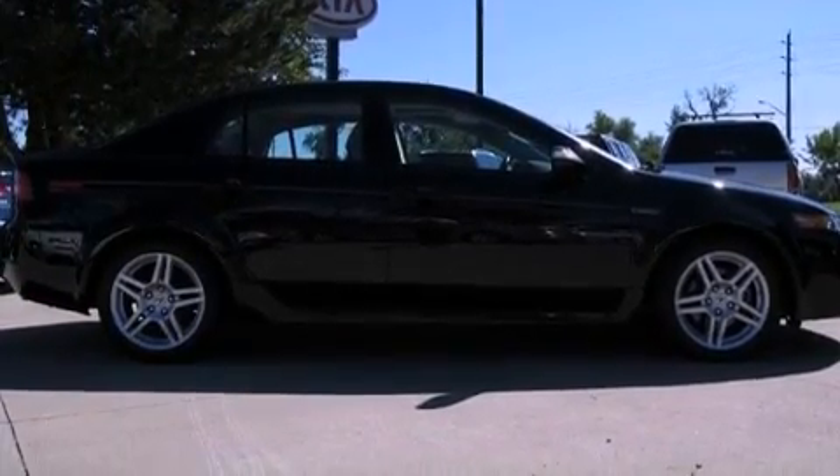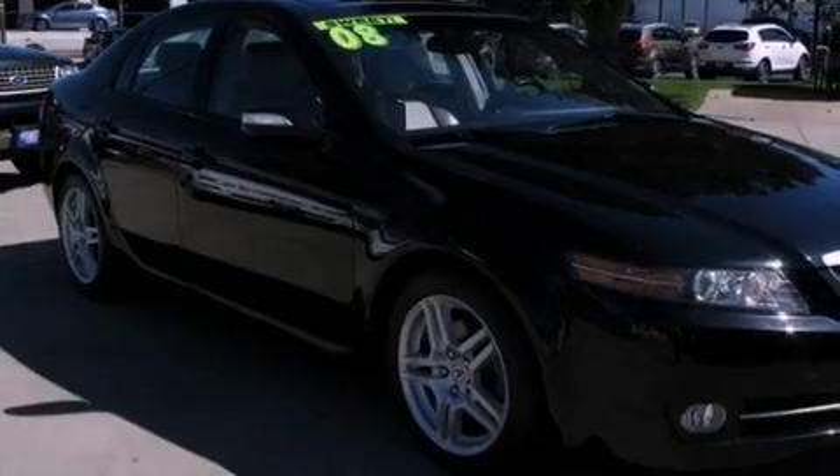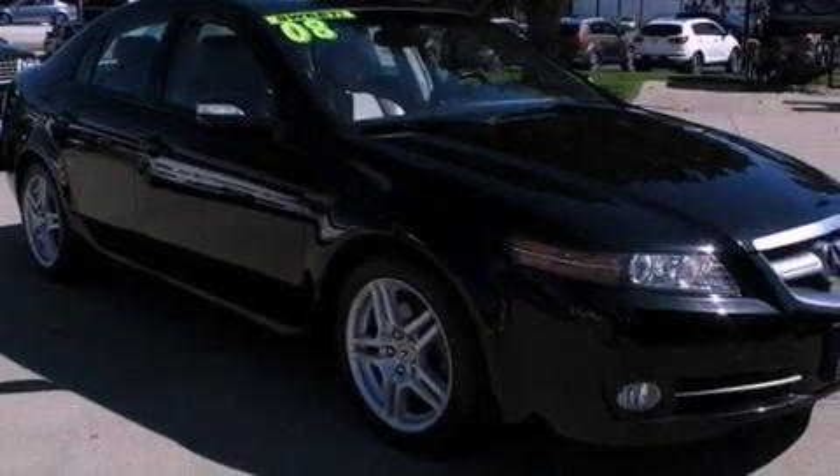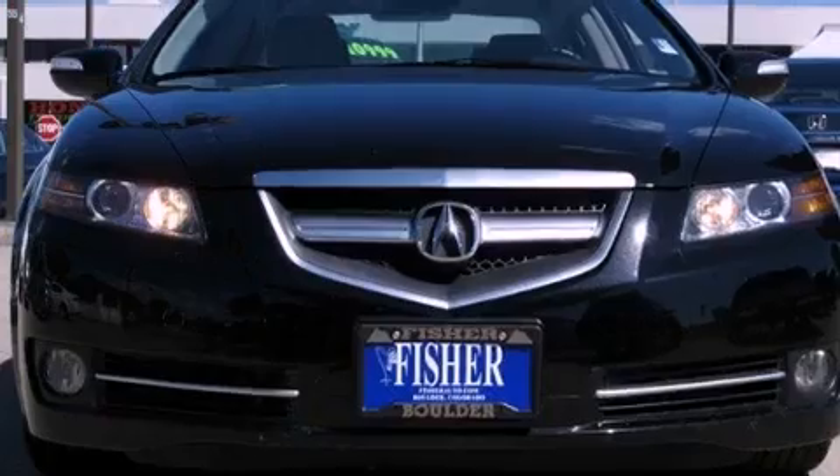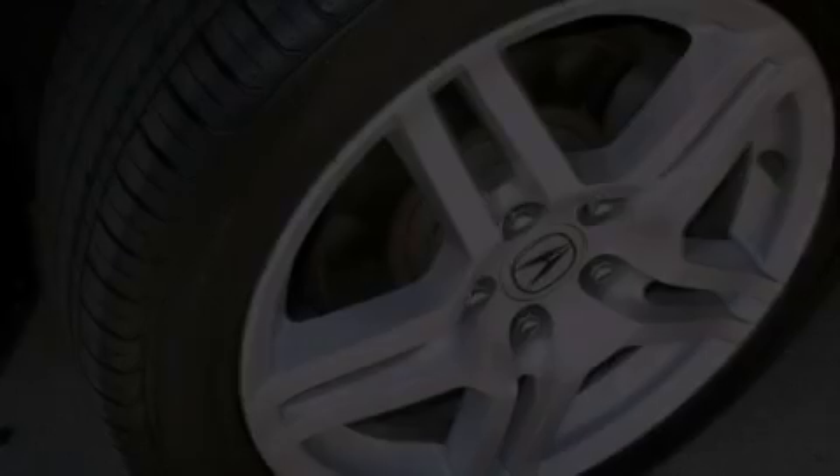Additional features include a double wishbone independent front suspension, aluminum wheels, a low tire pressure indicator, air conditioning with automatic climate control, and a sunroof that enables you to fill the cabin with fresh air at the push of a button.